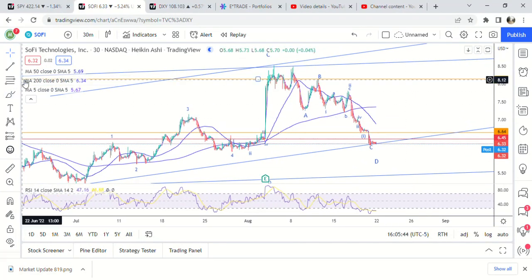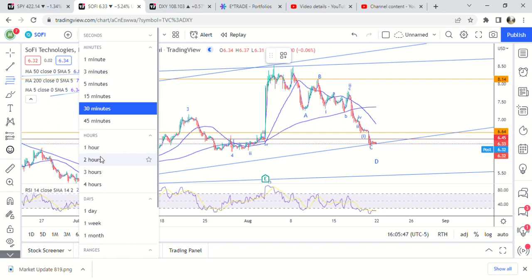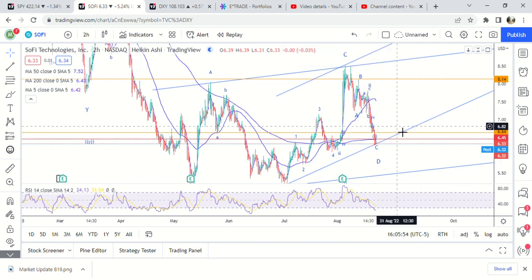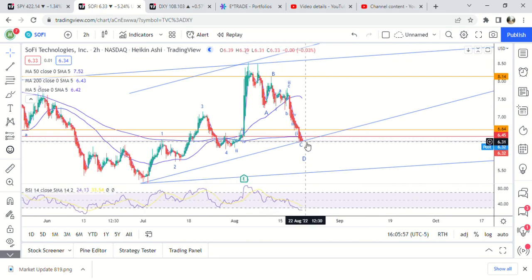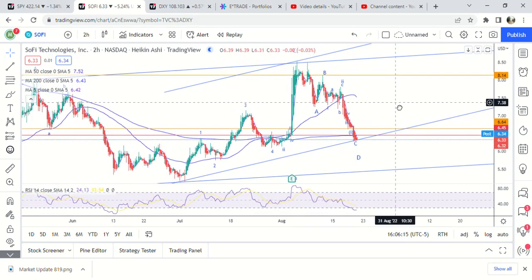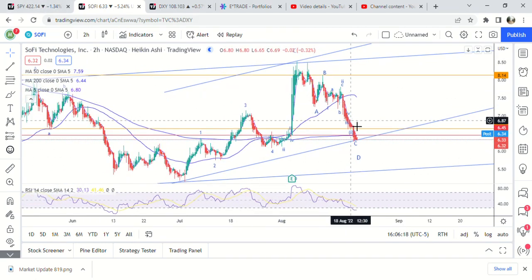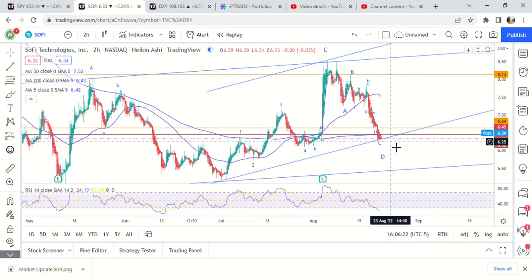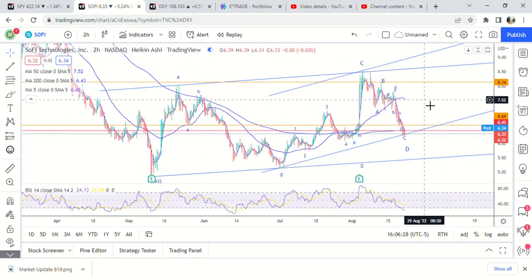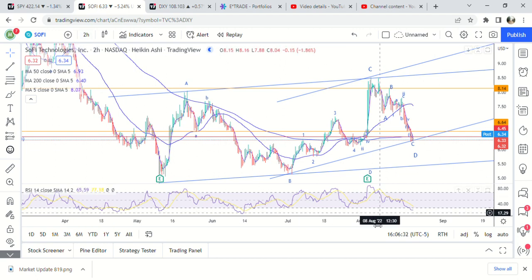I personally think we're going to either get a bounce — on the two-hour time frame — to 660 to 665 next week, and then one more move lower, or we're going to bounce to around 640 to 645 and then get one more move lower after that. Either way, I think we're going to hold this support right here, which goes all the way down to 602. I don't think we'll break that. It just depends on what the overall market does. I'm expecting SPY to go maybe one percent lower, but not much more.